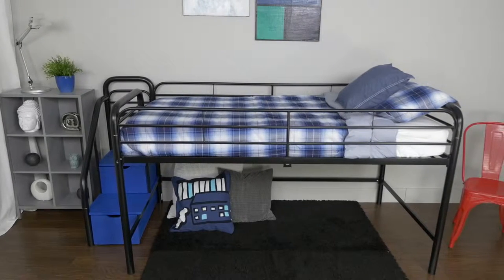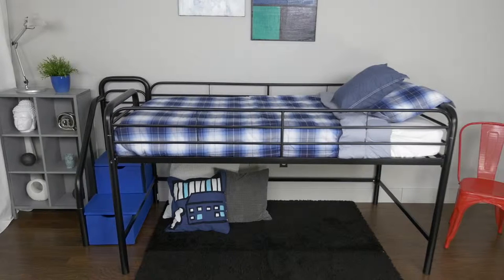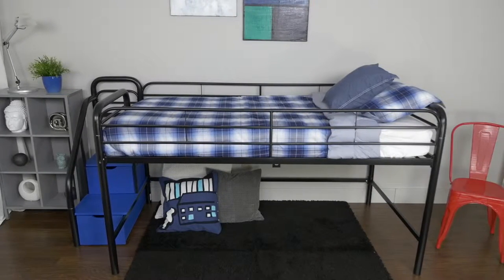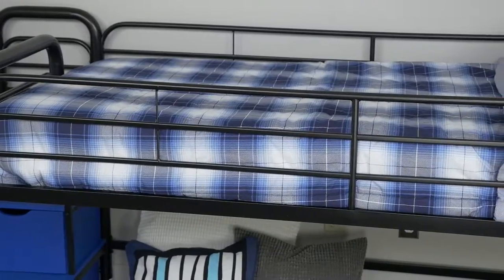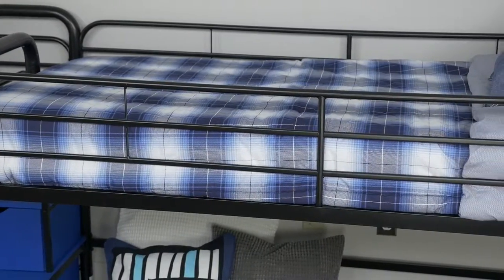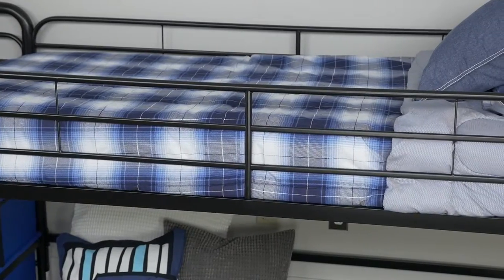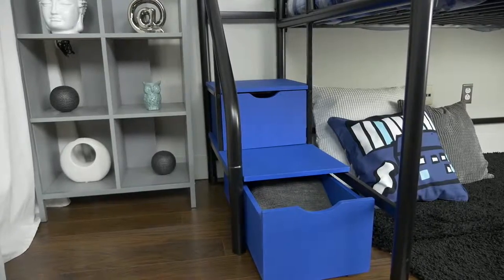The DHP Junior twin metal loft bed with storage steps is sleek in design as it is functional, making this the perfect addition for your child's bedroom. Designed with safety in mind, this loft bed accommodates one twin mattress, has a durable metal frame, and includes full-length guardrails and steps that double as extra storage space.